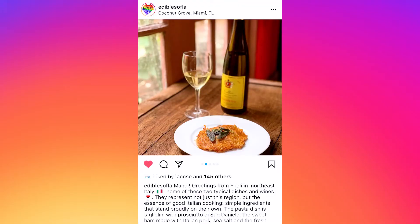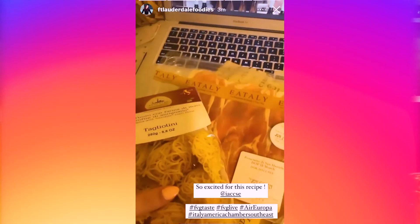Graziano Sbrogio, tell me about the feedback from the American customer. Our American clients immediately recognize it and they love it. They love it because they're going to eat a dish that is simple, authentic, and very good in a very casual setting.